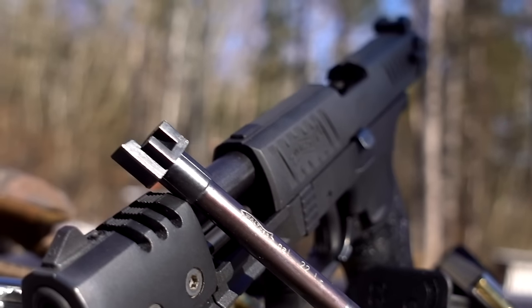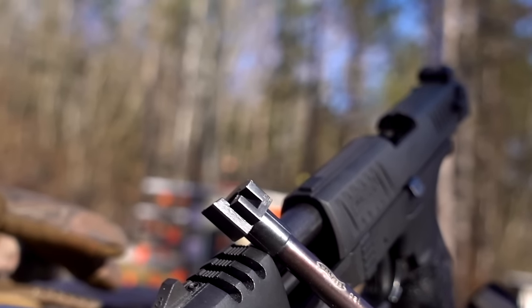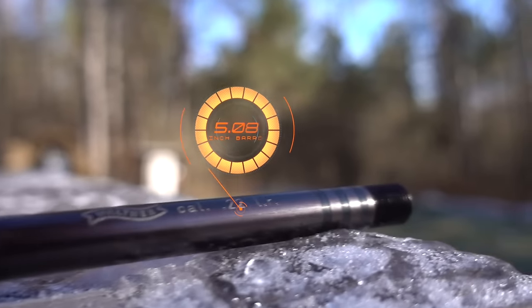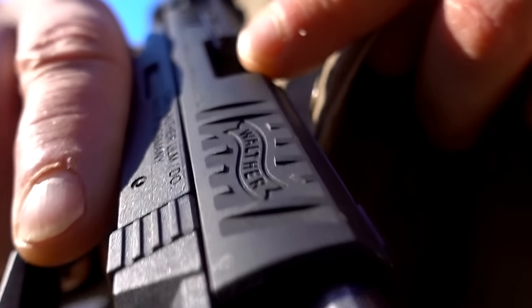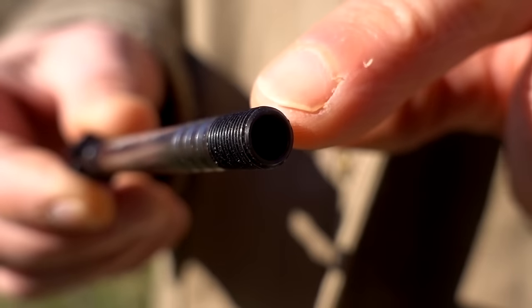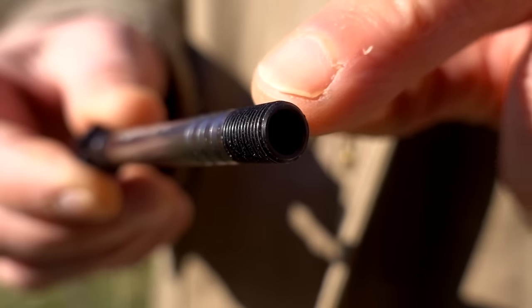The P22 accepts a 3.42-inch or 87-millimeter standard barrel and a 5-inch or 127-millimeter target hunting barrel. Each barrel is also pre-threaded for a sound suppressor, which is pretty cool.